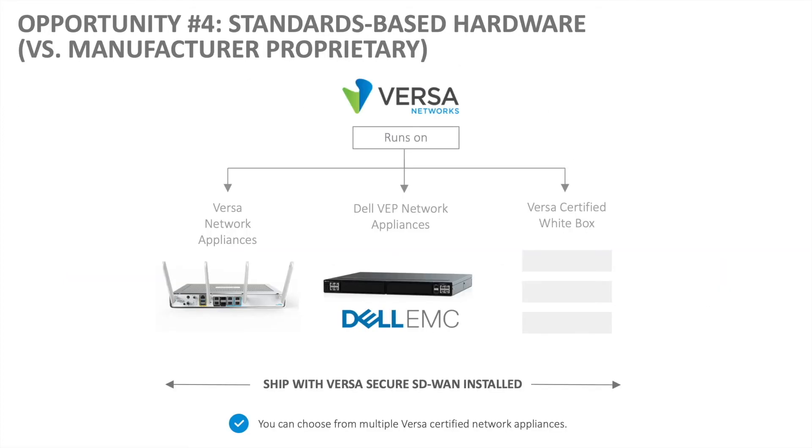Another opportunity is using standards-based hardware. You can deploy the Versa solution on Versa network appliances, on Dell VEP network appliances, or four different Versa-certified white box vendors. All these appliances ship with Versa operating system installed — they boot up as a Versa node. As an enterprise customer, you can choose from multiple Versa-certified network appliances at very cost-effective prices, so you're not obliged to buy Versa network appliances. You have a choice.